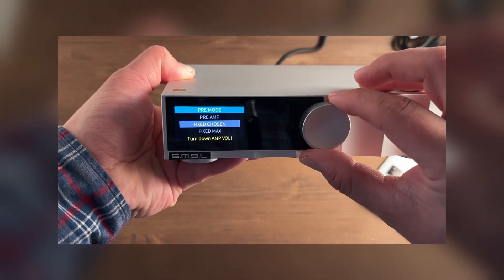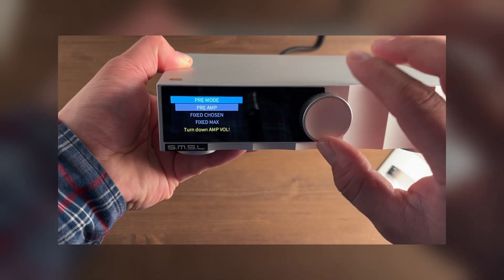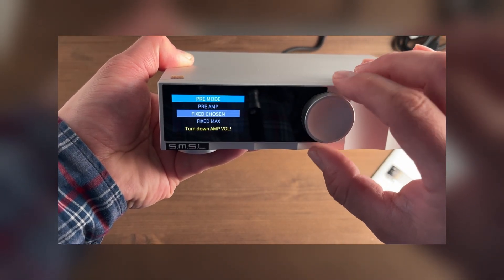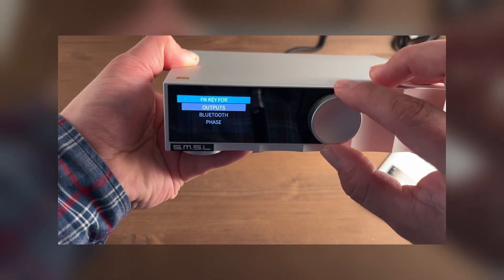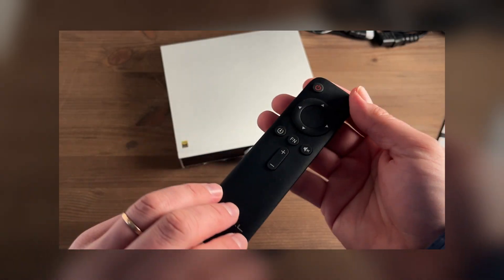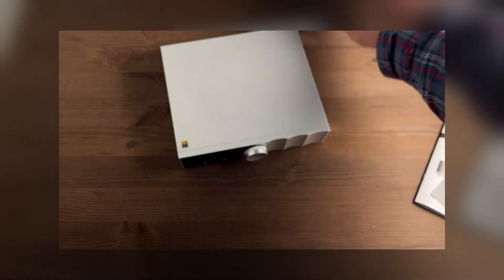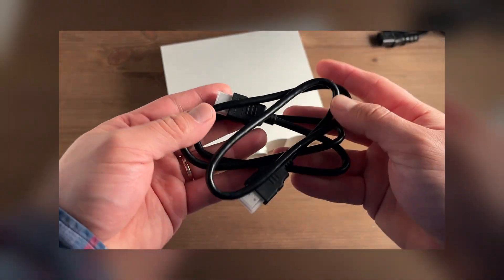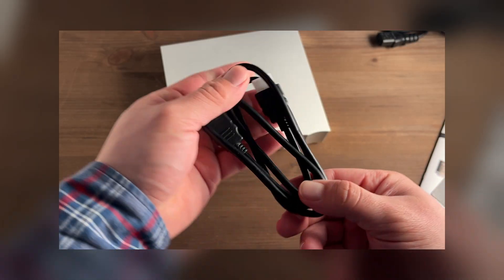It is important to note that the device can function in fixed-line output mode or as a pre-amplifier with volume control. The volume is adjusted either by the encoder on the front panel or by the remote control, which is included. Thus, the D200 can easily become the basis of an audio system, working with a variety of sources and connecting directly to amplifiers or active speakers.